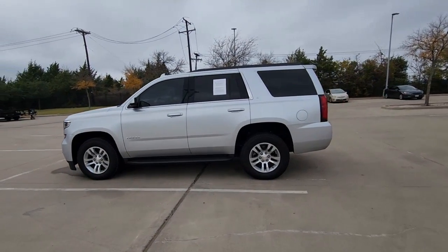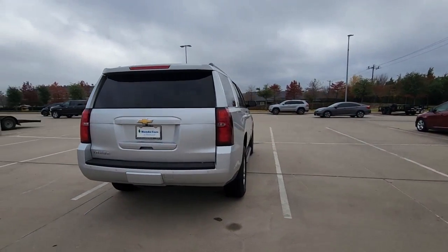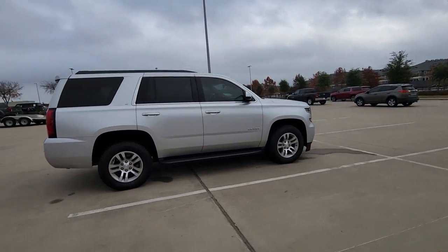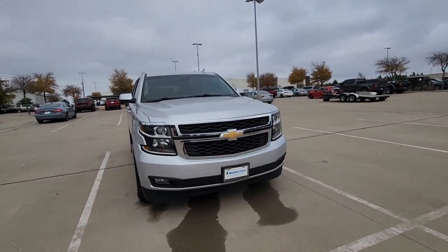You're gonna love the 2019 Chevrolet Tahoe. With less than 70,000 miles on the odometer, this vehicle provides excellent value. The Chevrolet Tahoe — the full-size SUV that has the space, power, amenities, and technology you need to tackle a challenge in comfort and style.